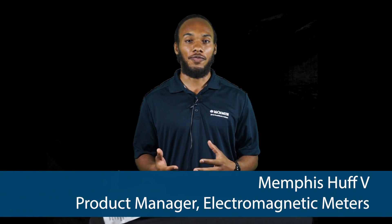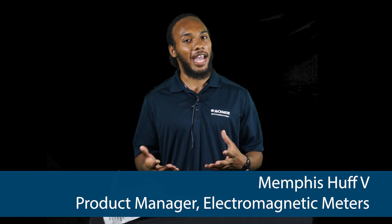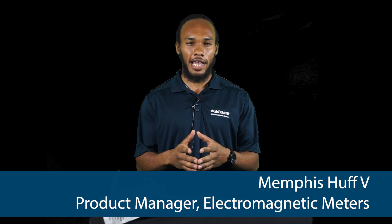I'm Memphis at Fisk, Product Manager for our Electromagnetic or MAG meters here at Micromer, and I'm here to answer some frequently asked questions about our MAG packages.